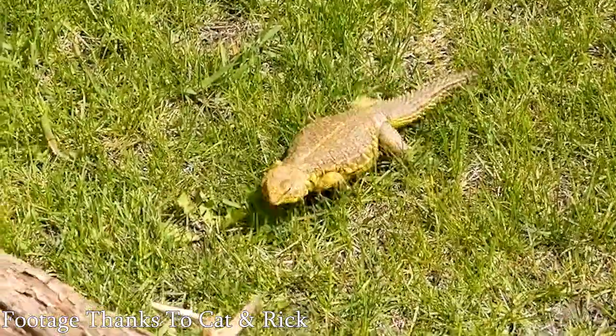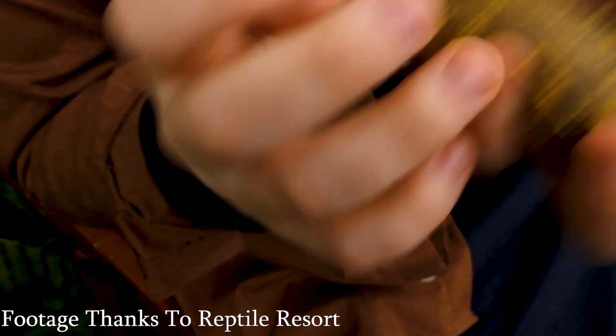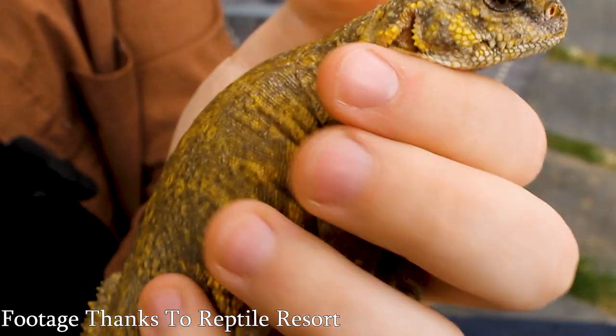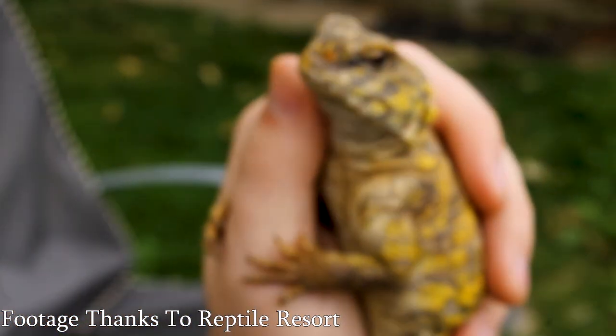The one thing common to all Uromastyx is they like it very dry and very hot. This is another reason they're intermediate level — a lot of people can't handle providing a basking spot over 130 degrees in many cases. We're talking super duper hot for their basking spot, and also dry, which the light helps with. But if you live somewhere like Southern Ontario where I live, or Southern Florida, where it's super humid for part of the year, it might be difficult to keep them at the right humidity level.